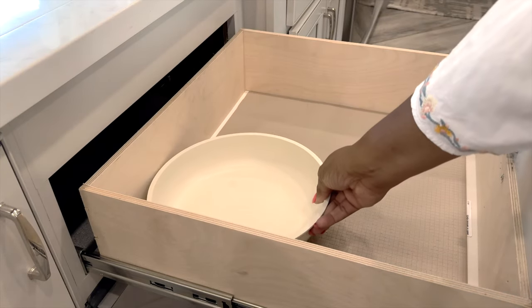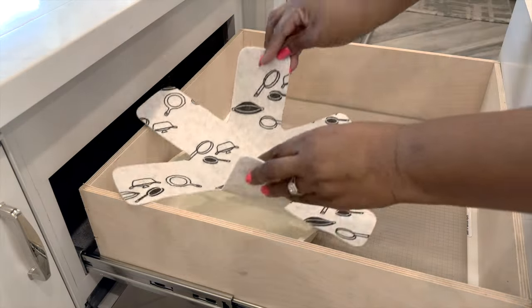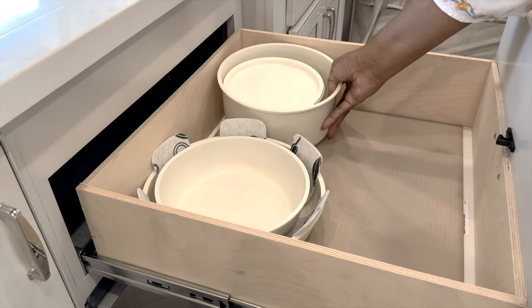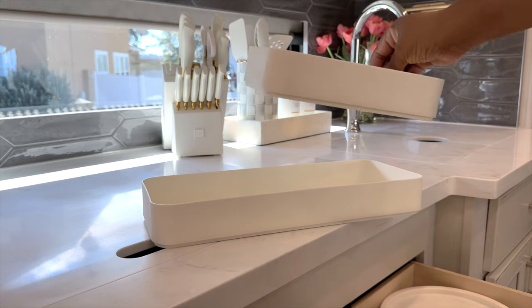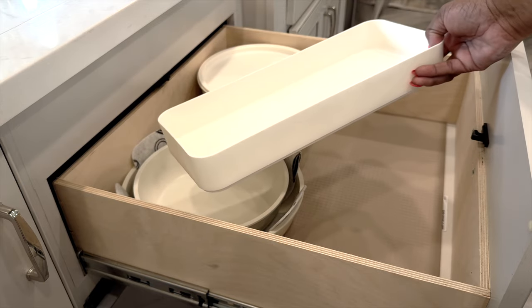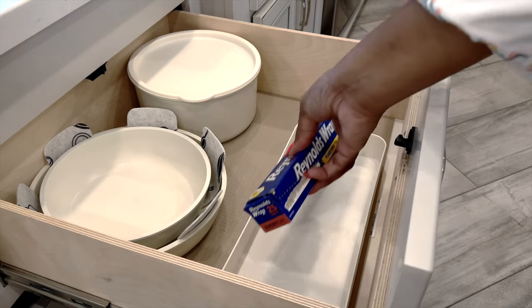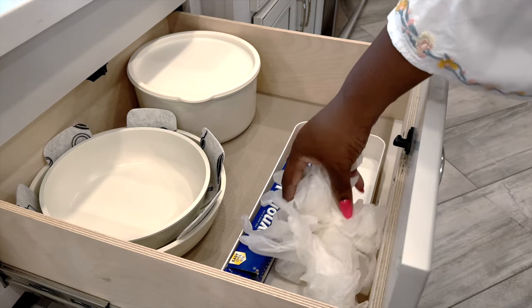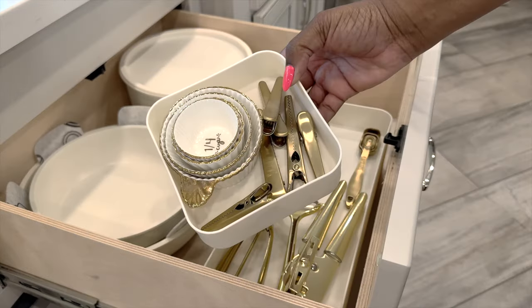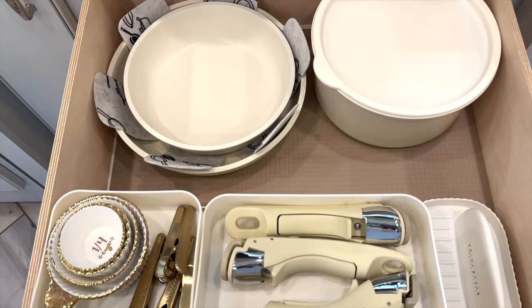Here's where I'm storing everything. Felt pot protectors help keep cookware from scratches and also dampen the sound of rattling on travel days. I strive to be a minimalist and only bring what I use. These stackable containers are practical for this deep drawer because I'm able to go vertical and store small items inside. Foil cooking gloves are in one container, and other gadgets like can opener, veggie peeler, ice cream scooper, and measuring cups are organized so there will be no issues finding anything.